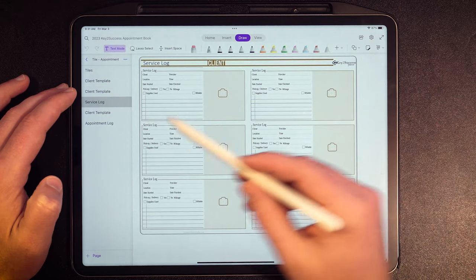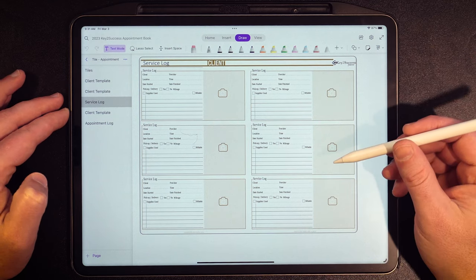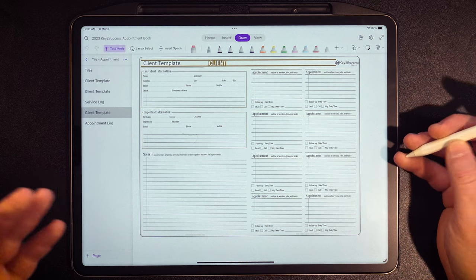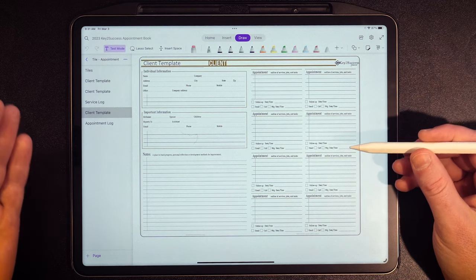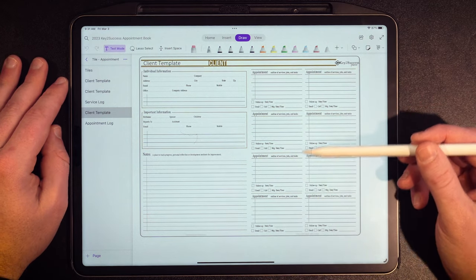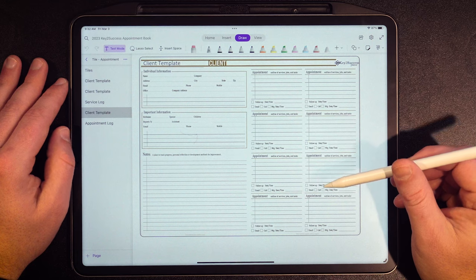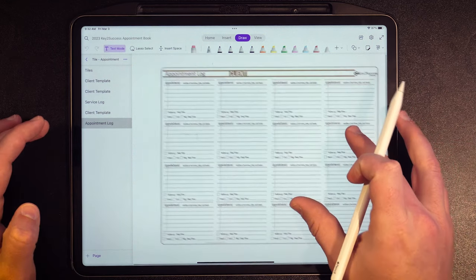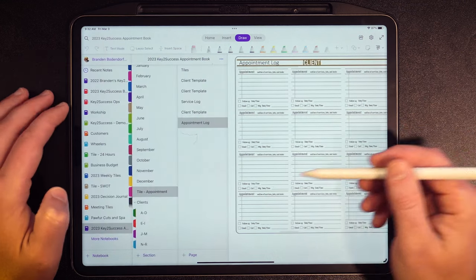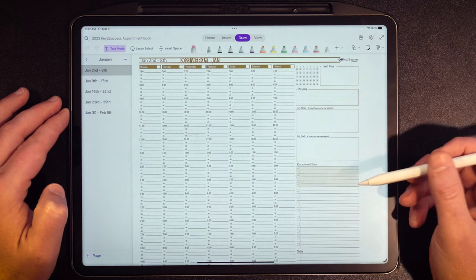You'll often see people use a default client page and then list several service log pages as they continue working with a customer. We also have an appointment log — great for businesses like attorneys or sales professionals who track appointments, calls, and follow-ups. And then there are weekly view pages for the entire week, for each month throughout the year.